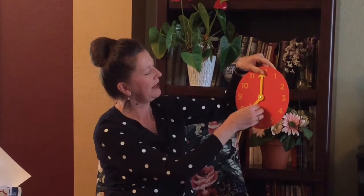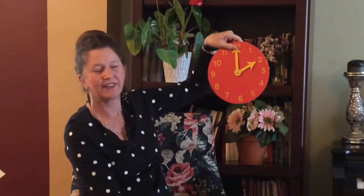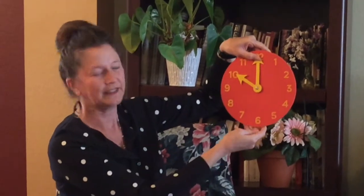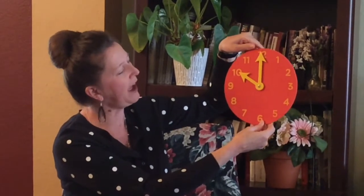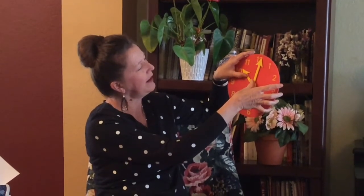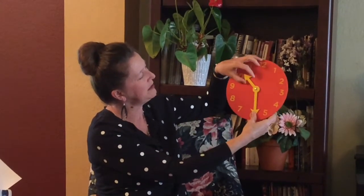Time to practice some times — let's see how good you are. What time is it? Let's try this time. And what's this time? In first grade, we learn how to tell time to the hour, which we just practiced, and then time to the half hour, or half past. What's tricky is the hour hand is getting ready to be the next hour, so it moves a little bit in between.